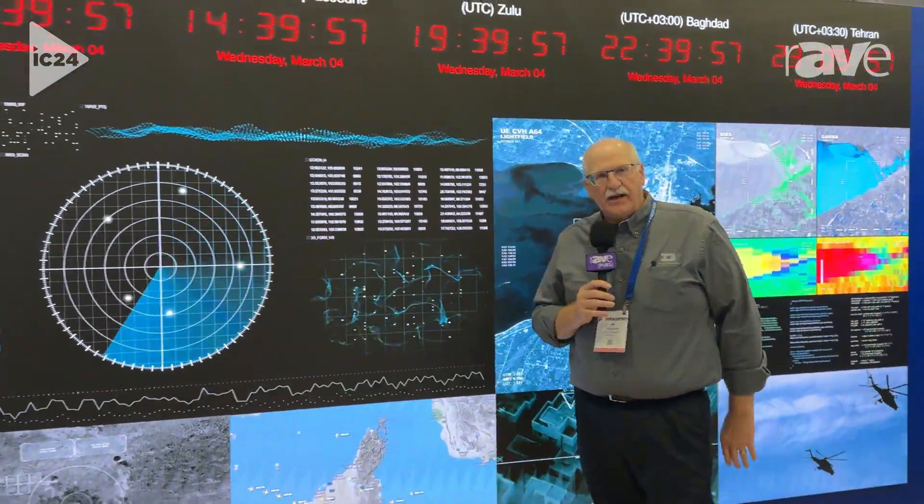Hi, this is Jim Vaskard with Daktronics. We're here at Infocom 24 in the Daktronics booth at 2617 in the West Hall, and we're unveiling our chip on board technology.